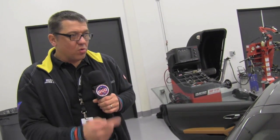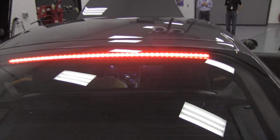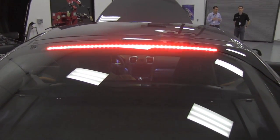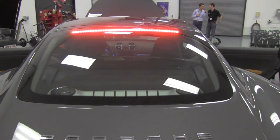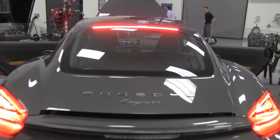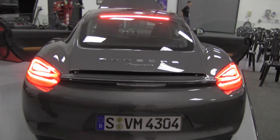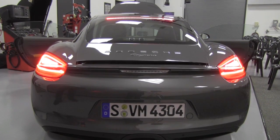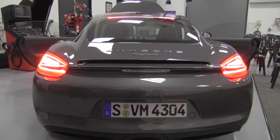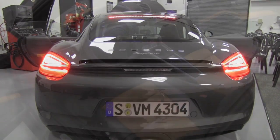One of the details that underlines the new design is the new brake light — it's now positioned above the window, whereas the former model had it at the end of the window. This underlines the width of the car, and overall the car looks more masculine than the former model.